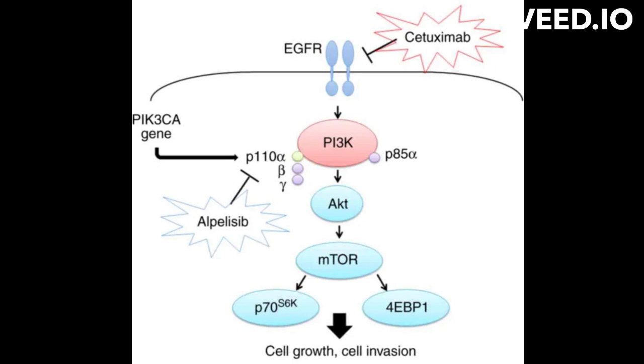EGFR is a transmembrane protein present on the surface of cells, and plays a critical role in the regulation of cell growth, differentiation, and survival.